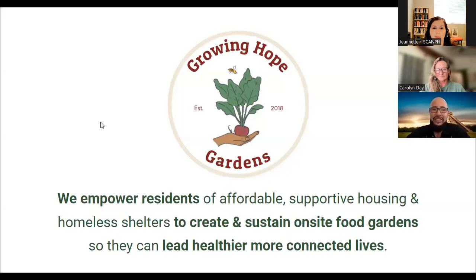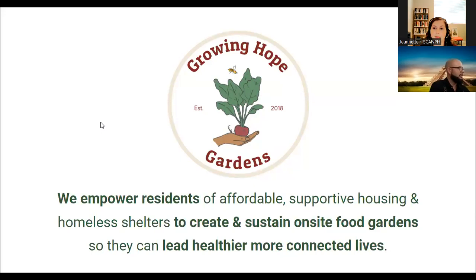Welcome, everyone. Thank you for joining us. We're going to give it a few minutes so people can get logged in, but we'll start in just a few minutes. Thank you again for joining. All right, so let's go ahead and get started. I'm Jeanette. I'm the Senior Director at SCAMP.